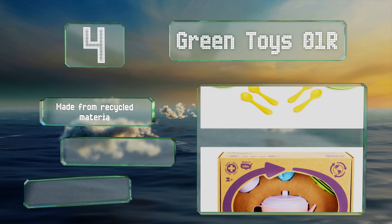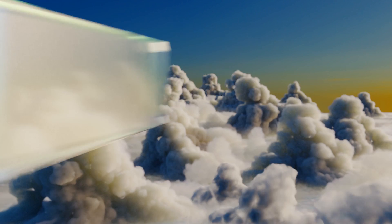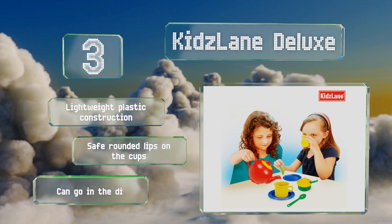Nearing the top of our list at number three, rather than the pastel pink that dominates so many other models, the Kids Late Deluxe features a range of bright colors. This inclusive design, with pieces resembling full-size versions, is a great toy for any children who are ready to host a party of their own. It's a lightweight plastic construction with safe rounded lips on the cups, and it can all go in the dishwasher.